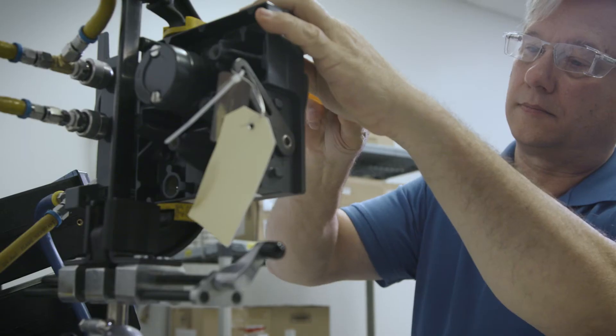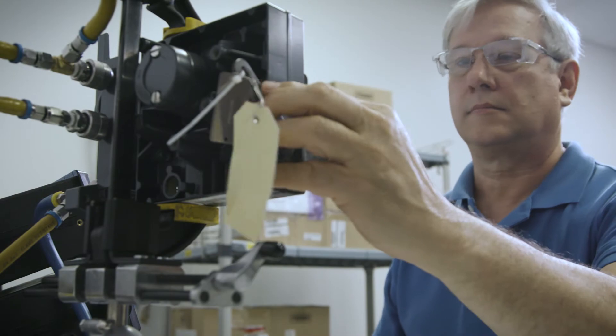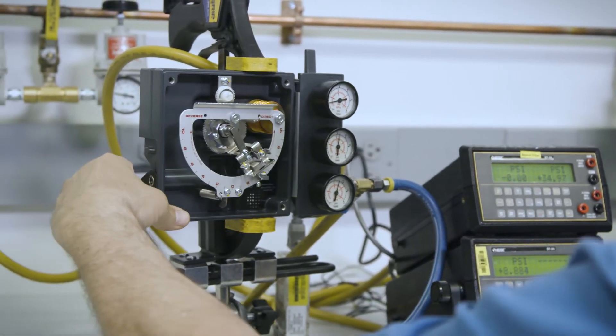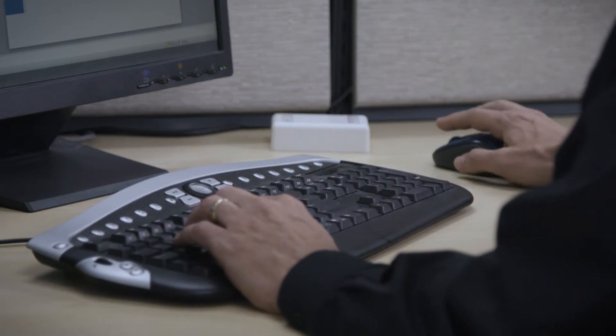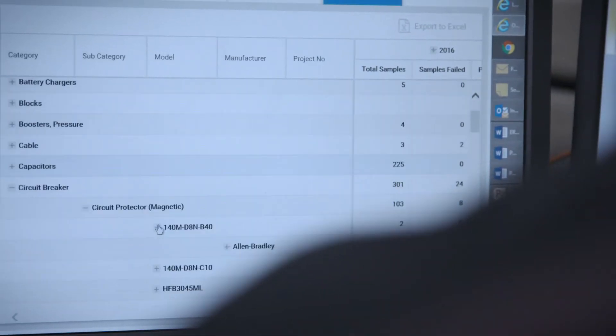Power Labs' role in the PQI process is to make sure that that part functions as it's designed to function. Number two, we use our proprietary OneLab database, which is a one-stop shop for the work management process of the whole PQI program.